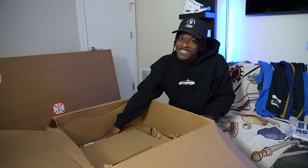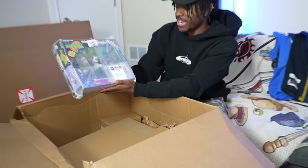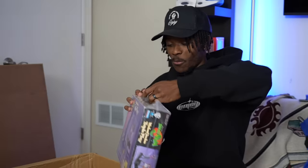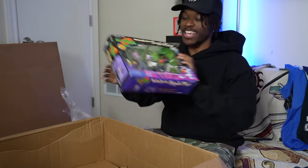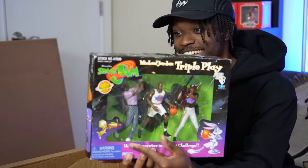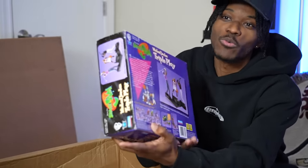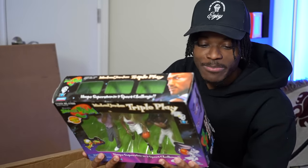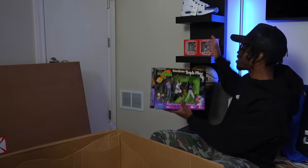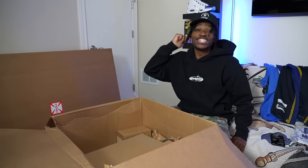I need to stop peeking — because what I'm about to pull out is my childhood. Space Jam 1996 Michael Jordan triple play action figure! I've never seen one of these in person — this is actually insane. It's got Michael Jordan as a basketball player, as a golfer, and as a baseball player. It's an OG 1996 full collectible — they wanted you to collect all the Space Jam stuff, including the Mon Stars. This has to go on the shelf.